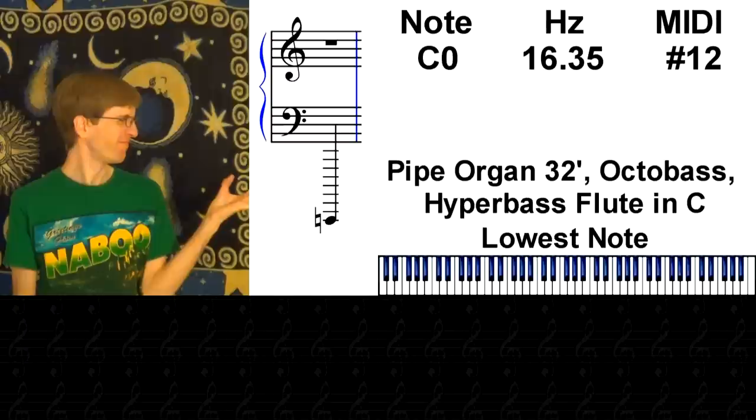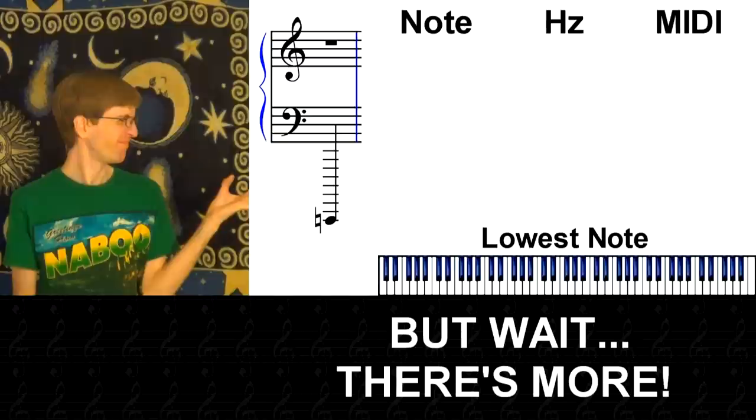Looks like the winning note is a C0 at 16.35 Hz. It can be played by a pipe organ with a 32-foot stop, an octobass, or a hyperbass flute in C.